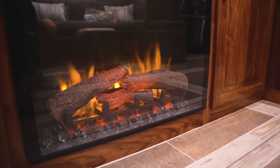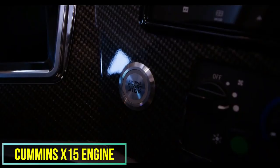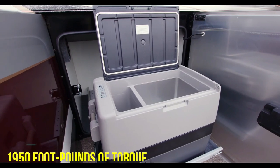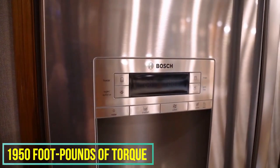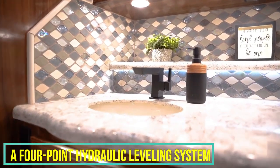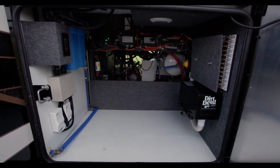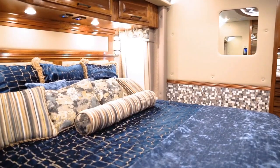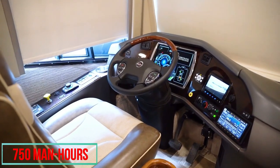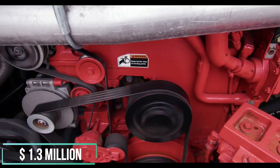The FS605 rolls on an adjustable air suspension and has a Cummins X15 engine that delivers 605 horsepower and 1,950 ft-lbs of torque. A four-point hydraulic leveling system ensures the motor coach sits level at any campsite, while two awnings extend the living space into the outdoors. This RV even has a custom paint job that requires 750 man-hours to complete. All of this can be yours for approximately $1.3 million.